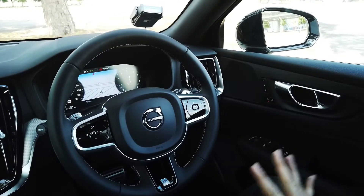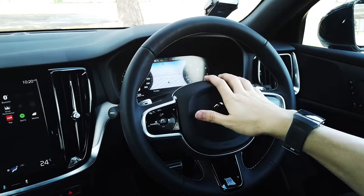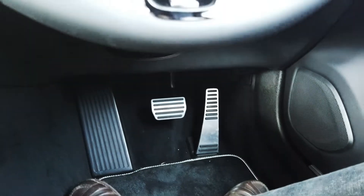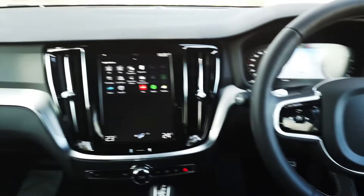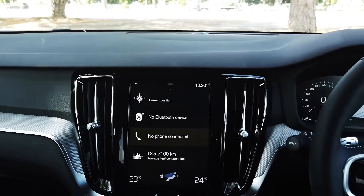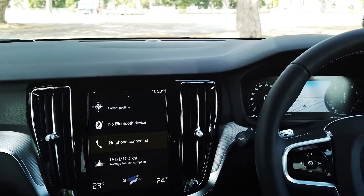The interior is pretty much the same deal as the S90. You have an active instrument display. This is R-Design, so we've got the R-Design steering wheel, an R-Design badge, aluminium performance pedals, and paddle shifters. We've also got a 9-inch infotainment touchscreen display — a bit finicky to use while moving, but easy and intuitive when stationary. A very Swedish, pared-down interior — I like it, not too fussy.